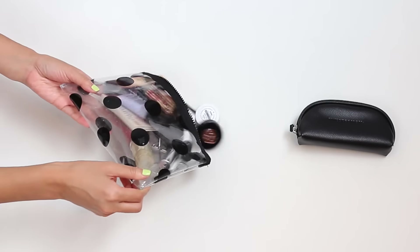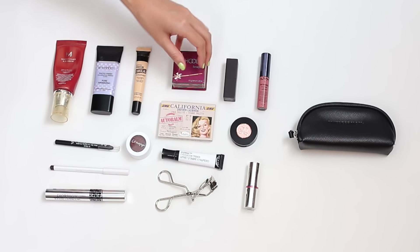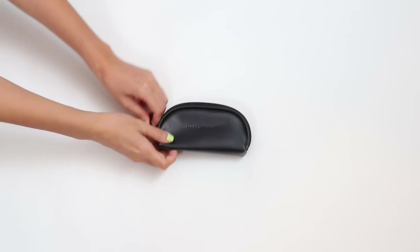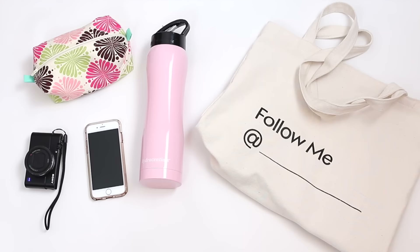As far as makeup goes, I pretty much grabbed what I would wear as an everyday look, and even products I could use my fingers to apply, just to keep my brushes minimal.